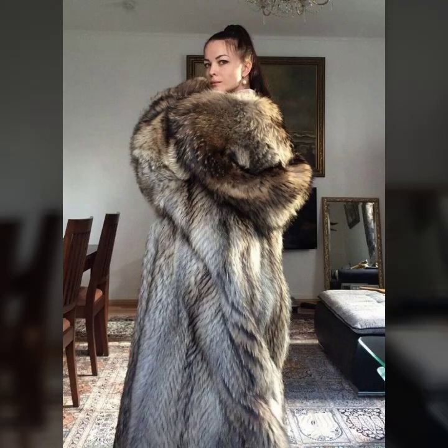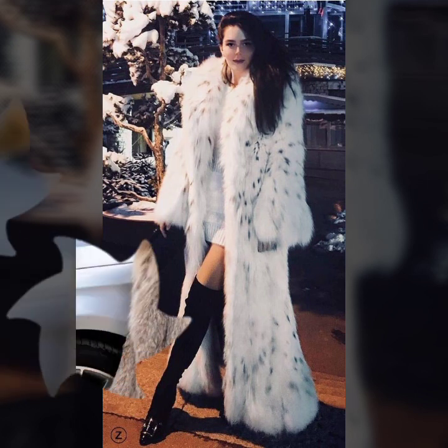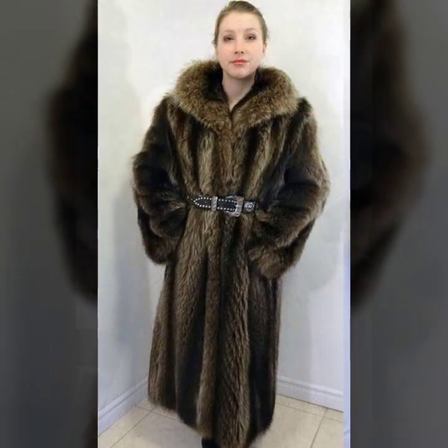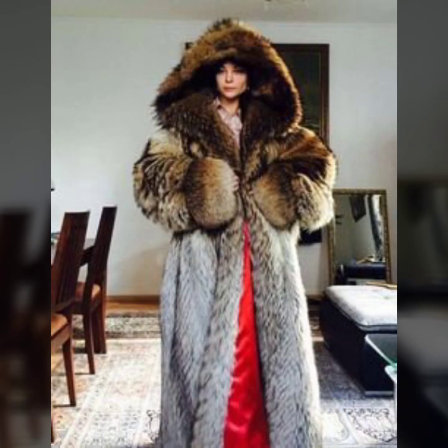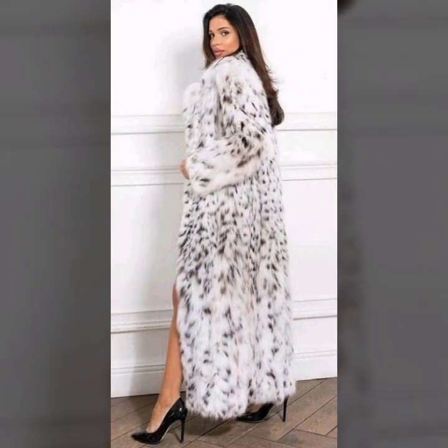Hey guys, how are you? I hope you are fine and doing well with good health and happiness. This is me, Asiya, and welcome to my YouTube channel, Asiya Fashion Blog. Today I will be showing you in this video the latest collection of fur coats for ladies.